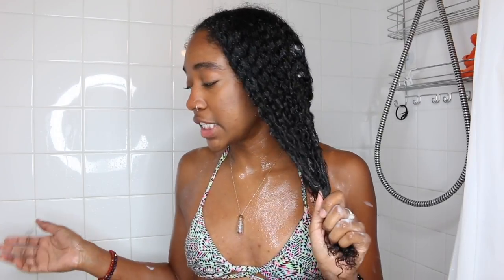This conditioner isn't really thick — I usually like thicker products, and this one is more on the thinner side. It's great for thick hair because it's so moisturizing and slippery, but for people with fine or thinner hair who don't like thick products, this will be perfect because it's not going to weigh your hair down. I'm going to move this up to an A plus because it is really, really good.